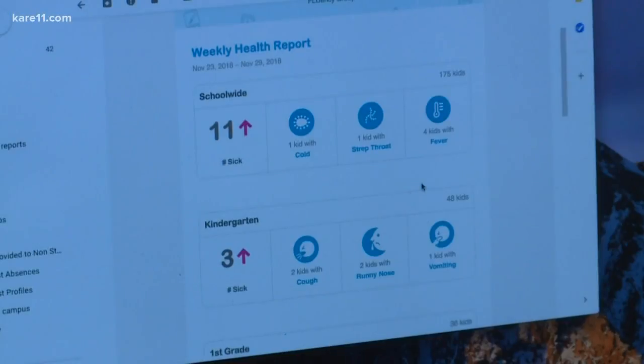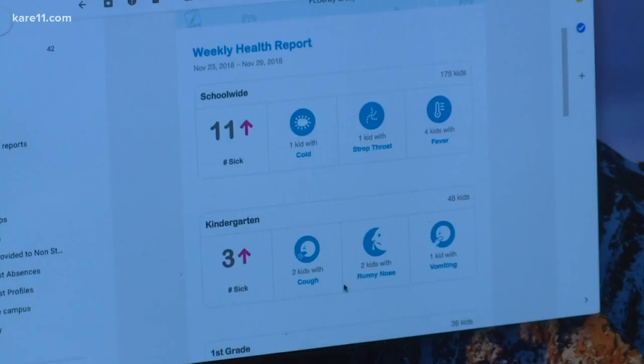At Hillcrest Elementary, the school nurse tracks 11 new illnesses. With the cough and the runny nose and the fever, we're probably looking at influenza possibly starting.